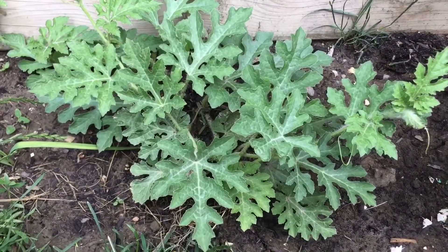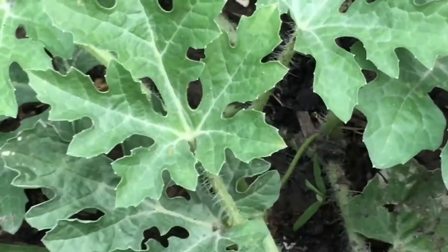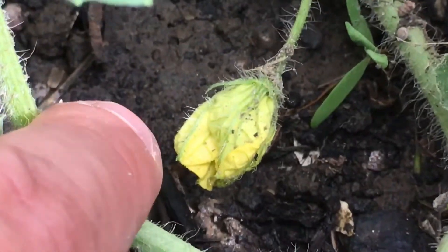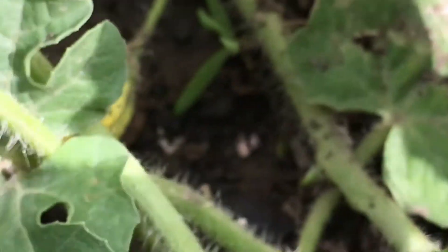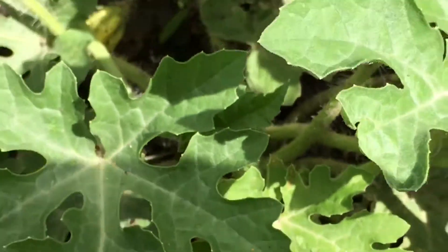Now this here is the watermelon plant. It doesn't look like much, but I'm going to zoom in a little bit. You can see a yellow flower, and over here is another yellow flower. So it looks like I could get a couple of watermelons already from this plant. That's kind of exciting.